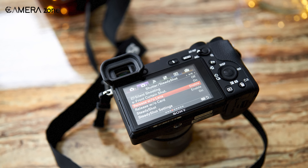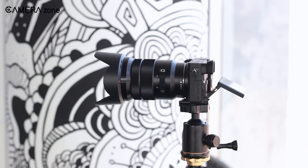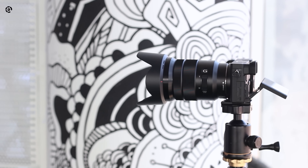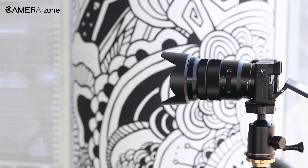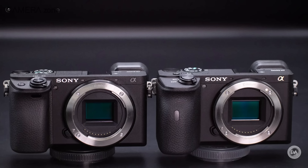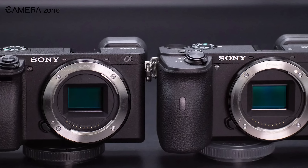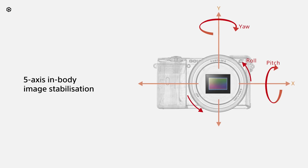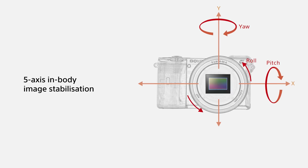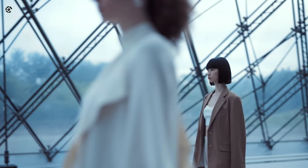But do these rumors even have any credibility? Let's try to understand Sony's perspective. Back in 2019, Sony introduced the a6400 camera, followed by the release of another APS-C camera, the a6600, with a span of 7 months. These two cameras shared several similarities such as the sensor, autofocus system, electronic viewfinder, and weather-sealed body. However, the key difference between them was the inclusion of image stabilization in the a6600, while the a6400 lacked this feature.